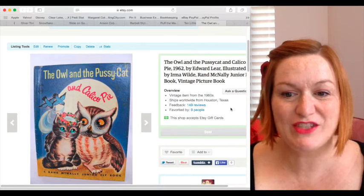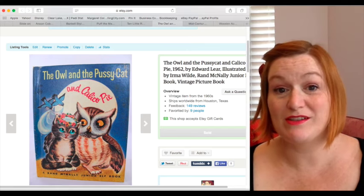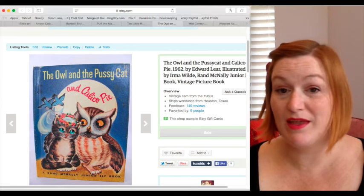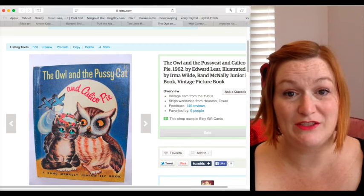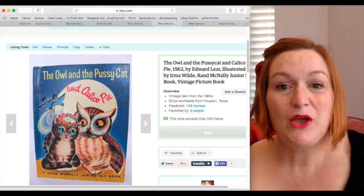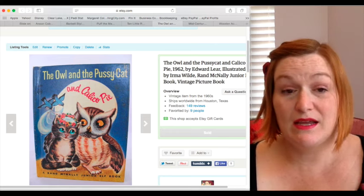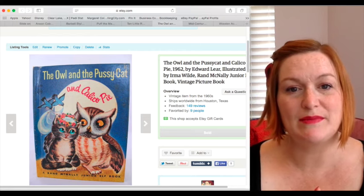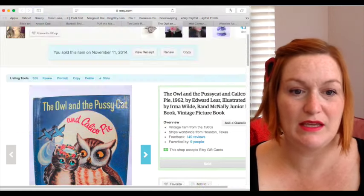One of my first bread and butter items that I always pick up are vintage children's books. I pick these up at garage sales, thrift stores, and any place I see them. I won't spend a lot on them — usually maybe 50 cents or a quarter. One thrift store I shop at has children's books for 10 cents a piece. They can sell for as little as five bucks, sometimes as much as 25 or more. I weigh my options on whether to send them to Amazon or list on Etsy.